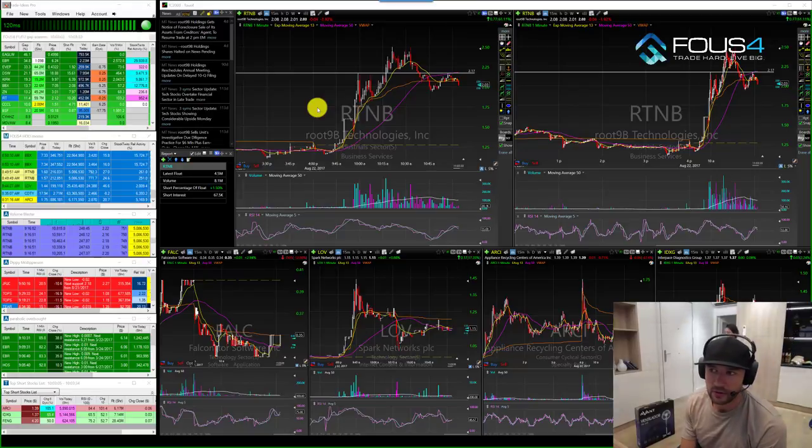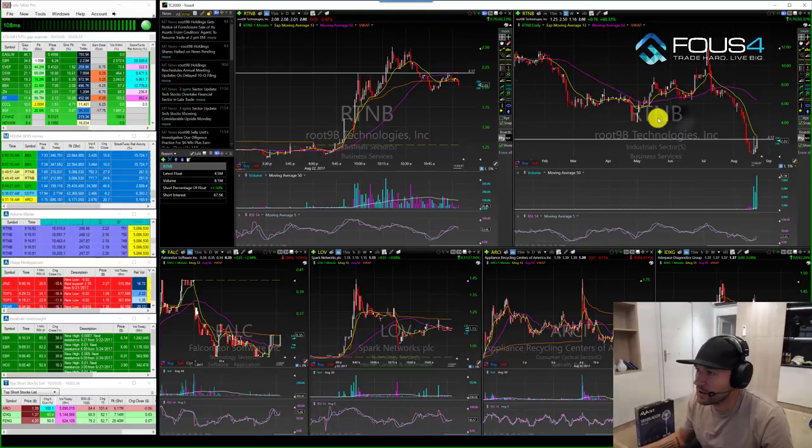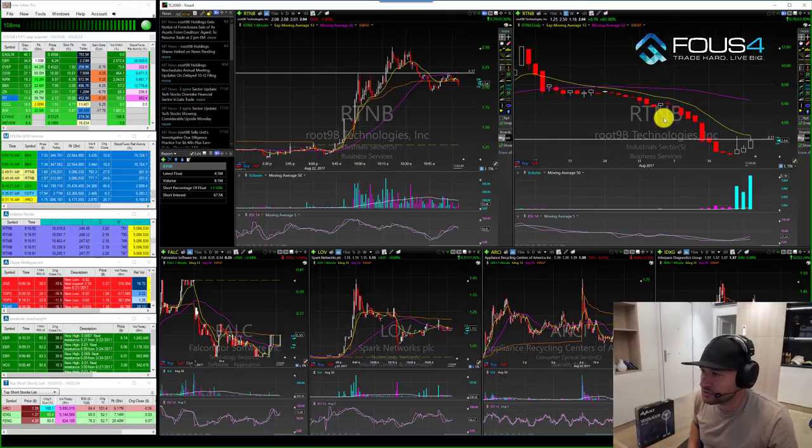All right, guys, I wanted to go over the trade on RTNB today. It's been a stock that we've been watching a little bit, and it's also in a situation of a short sell restriction, which we've kind of seen a lot of momentum in action in lately.